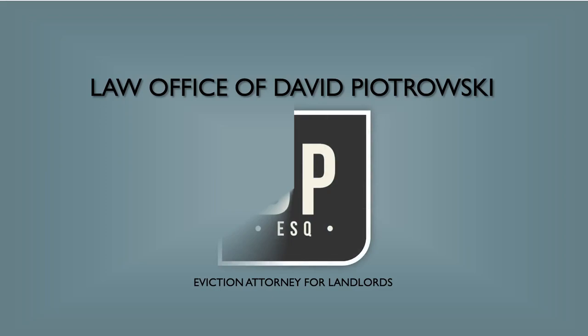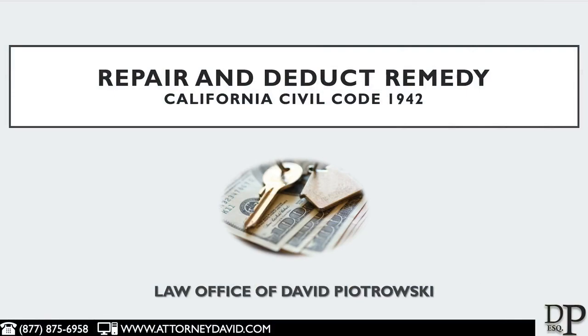This is David Petrosky. In today's video, I'll be discussing the Repair and Deduct Remedy found in California Civil Code 1942.